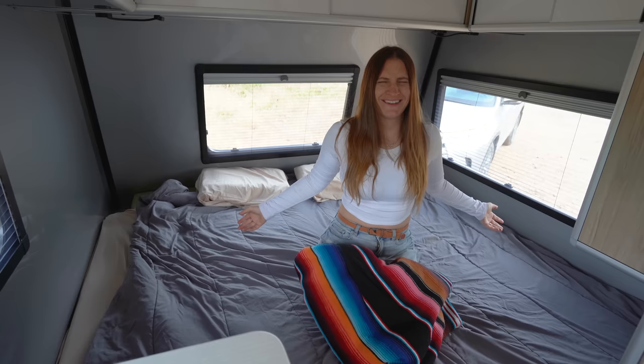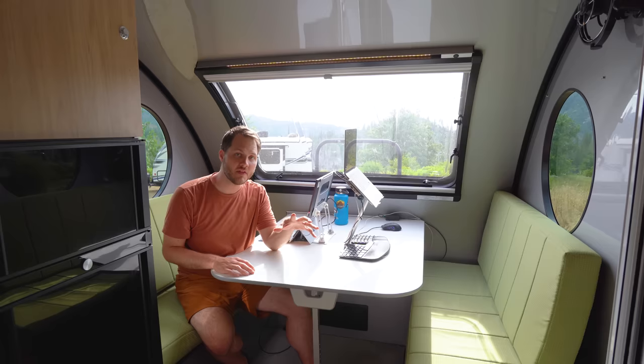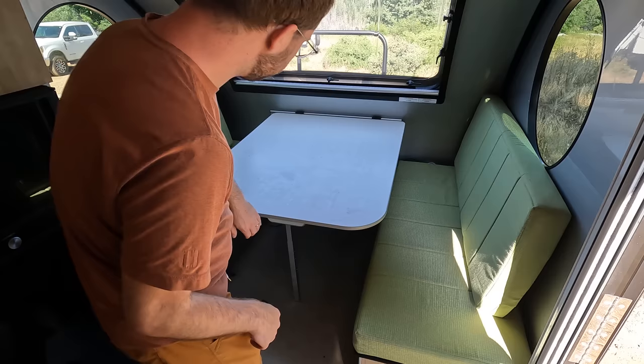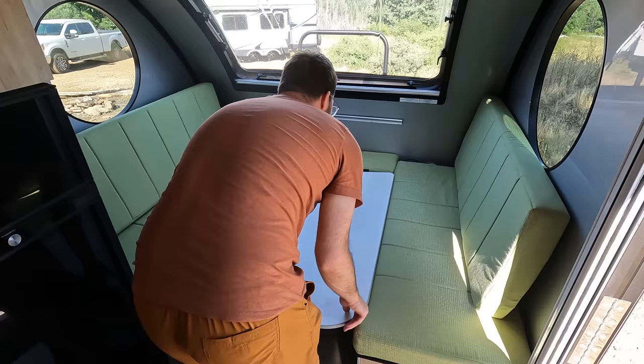In addition to the king-size mattress at the back, this front dining area actually converts to a queen mattress — and it's pretty clever the way it does it. The table unattaches from the wall and spans the gap between the two cushions. You take the rear back cushions, put them on top, and voila — you've got a queen bed.